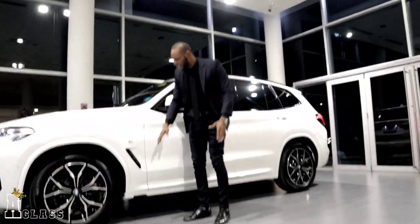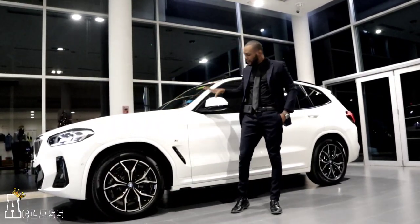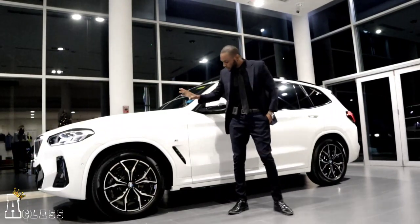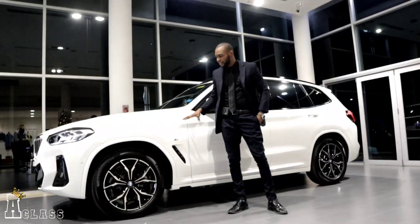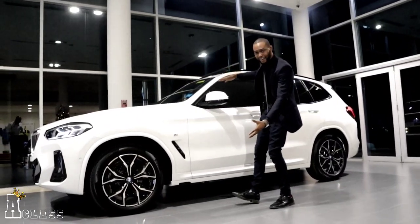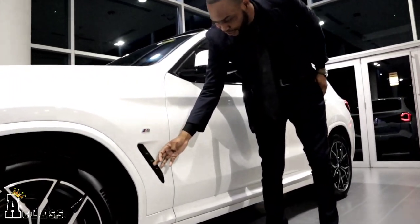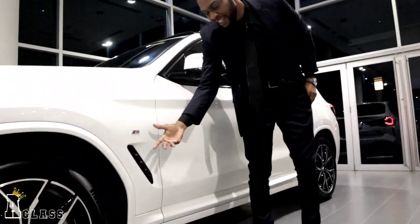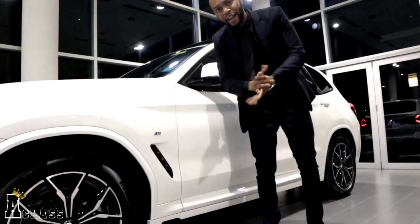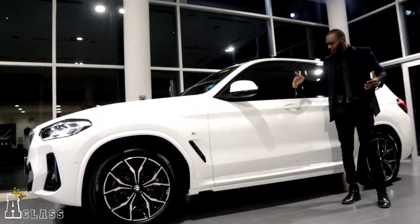You can see we have the M package badge. This car is not an actual M car, but the M package gives it a different body style that differentiates it from the base model X3. It also comes with this styled vent-like feature on the fender — it's not functional, but it gives a nice look. As you come along to the door, this car comes with full comfort access. Here's a video to explain how the comfort access works.